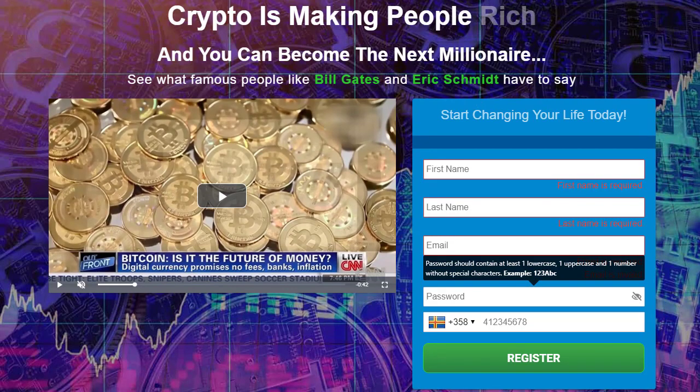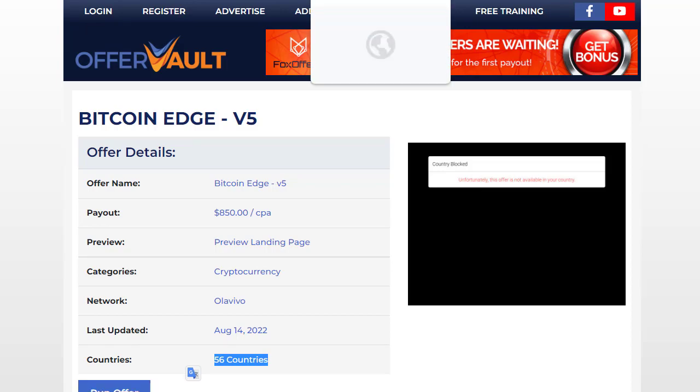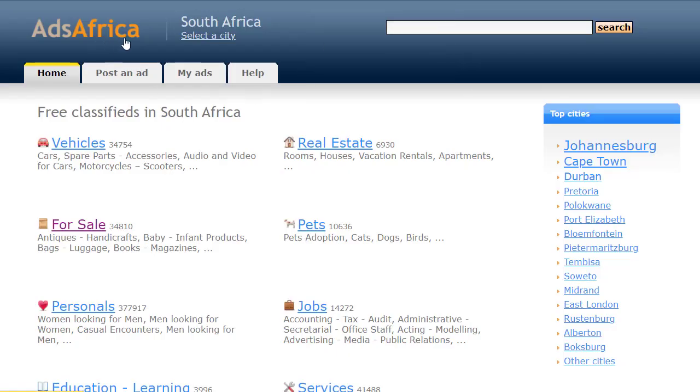Since our product is related to Bitcoin Age, paying $850 per conversion, and the required country is South Africa and 55 others, we need to find proper South Africa-based geographic traffic. For that reason I've found the best traffic source, which is Ads Africa — the website URL is ads.africa.co.za. Remember that URL.